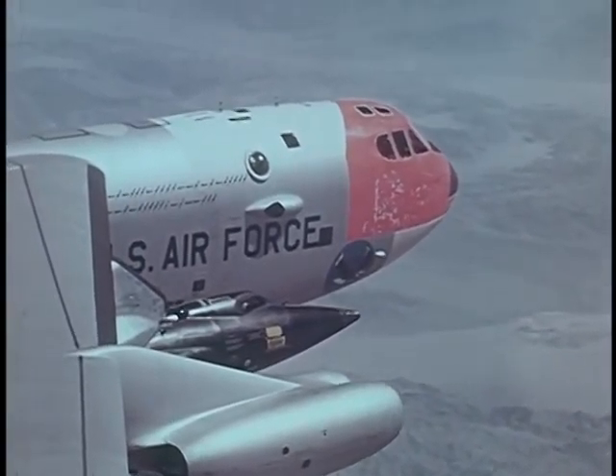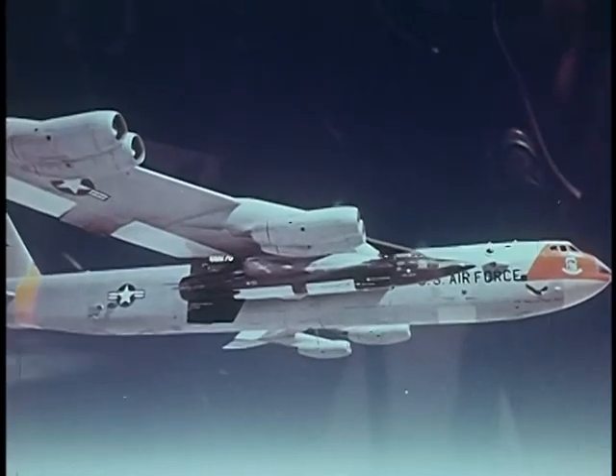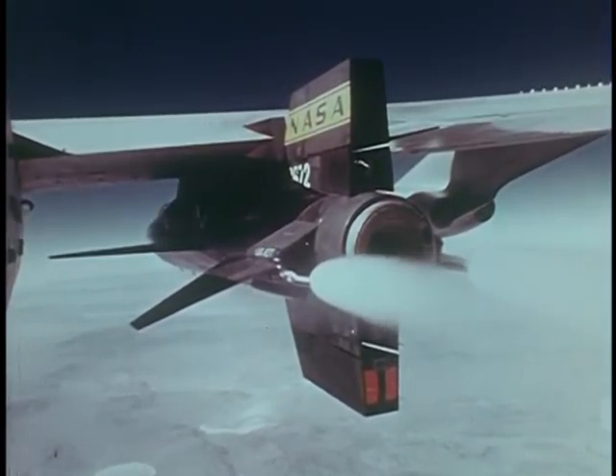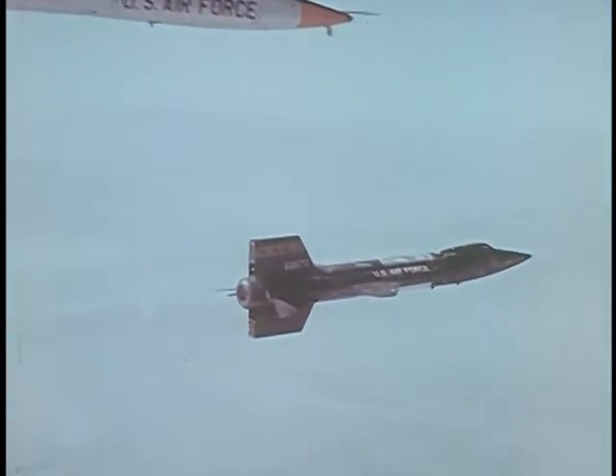Twenty seconds to launch. Everything checks here. Your position is good, Joe. Pump idle. Good pump. Good igniter. Ready to launch now. Good light. Okay.